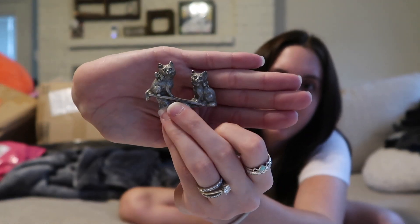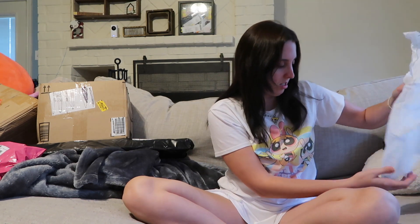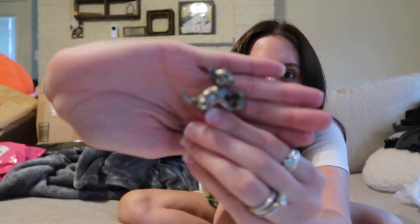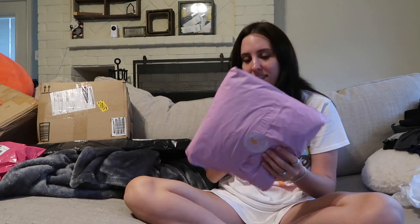There they are — these cute little cuties are in like a little seesaw, and then this one is a little kitty cat holding a little yarn ball. They're so adorable!